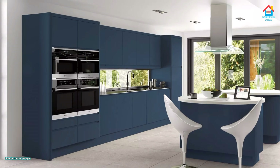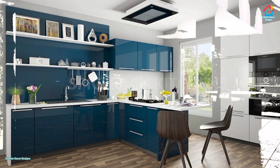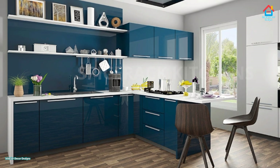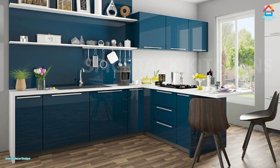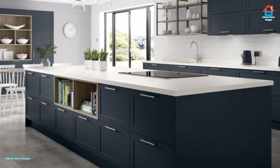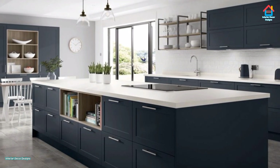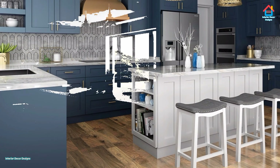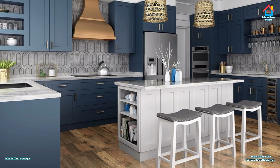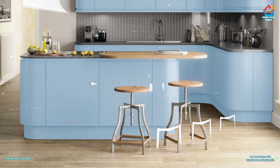The most important thing when picking a shade for your kitchen cabinet is to test a number of shades. Most paint companies provide paint swatches that you can test at your home. See how the color appears in different lighting conditions and next to other colors in your kitchen. Once you have picked your shade of choice, the next step is mixing and matching it with other colors and accessories.